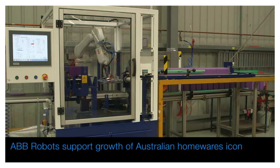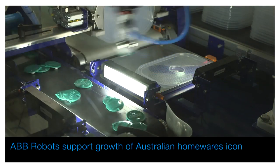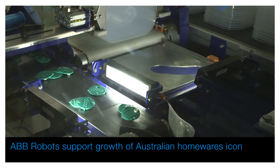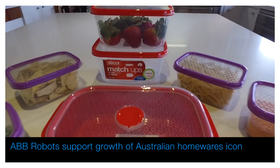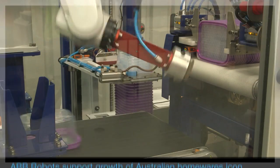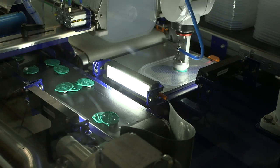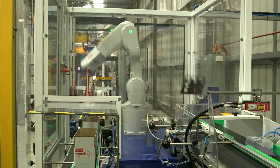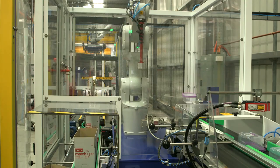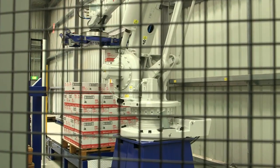A flexible and compact robotic solution from A&RT Systems is helping Australian plastic homewares manufacturer the Dacor Corporation meet the growing demand for its array of versatile fridge container products, both in Australia and around the globe. The turnkey robotic solution includes a number of ABB robots, including the versatile IRB1200 and ABB's flagship palletising robot, the IRB660.